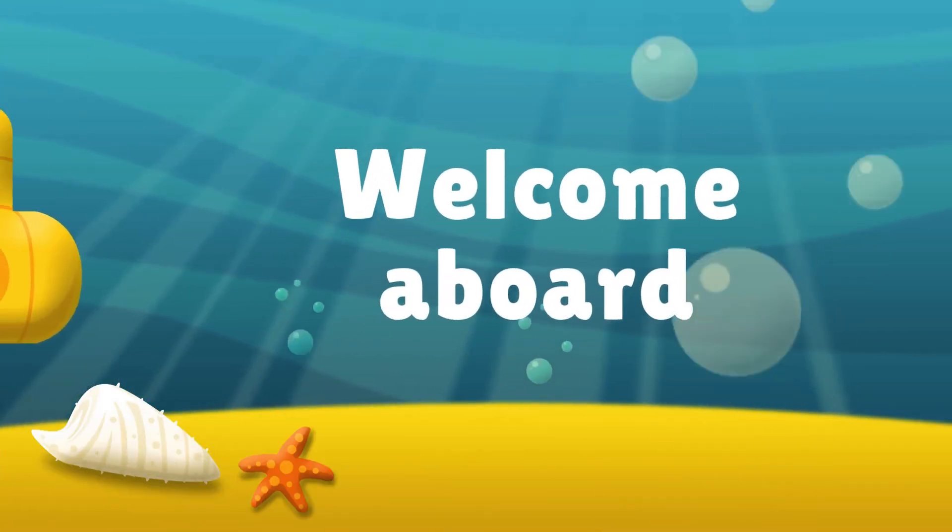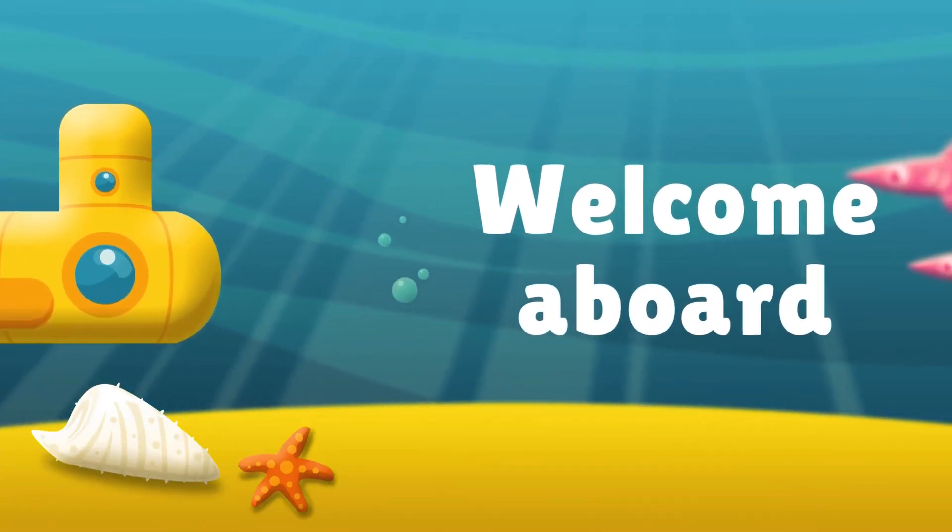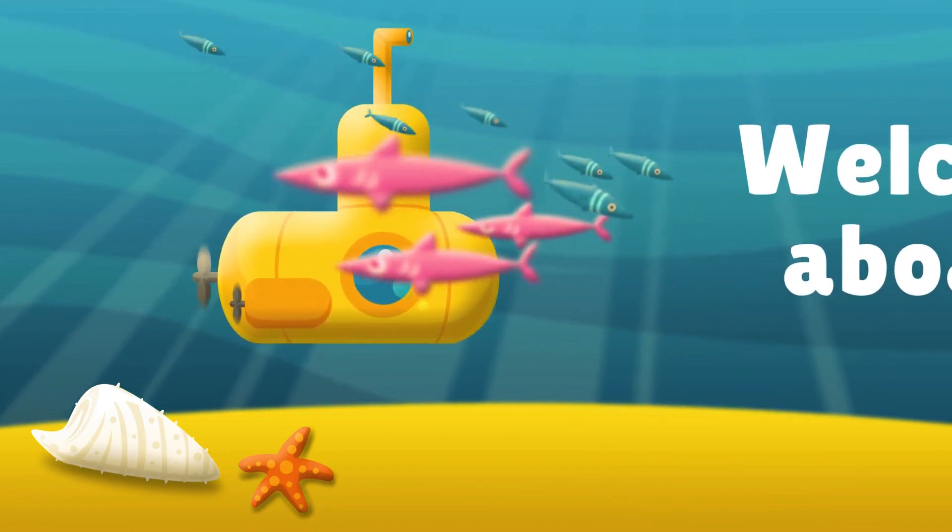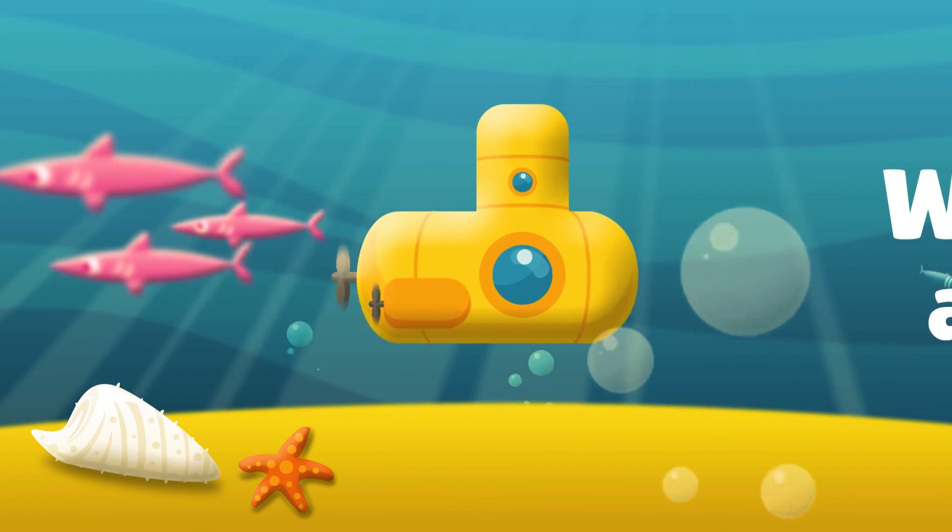Welcome aboard, Deep Sea Explorers. Get ready for an underwater adventure from A to Z as we discover the weird, wild and wonderful creatures of the deep ocean.